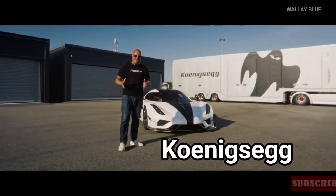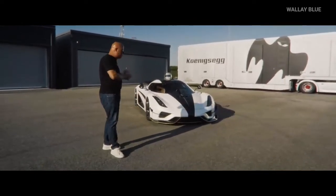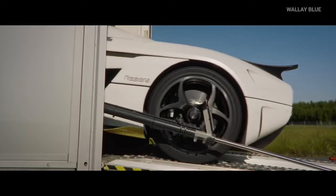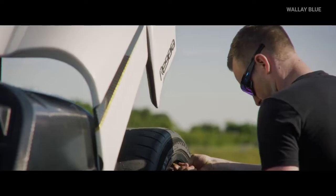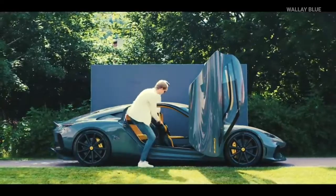You know Koenigsegg, the Swedish company that makes super-fast cars. Well, they've always been known for making their own powerful engines with lots of cool inventions. But now they've done something even more amazing — they've created their very first electric motor.